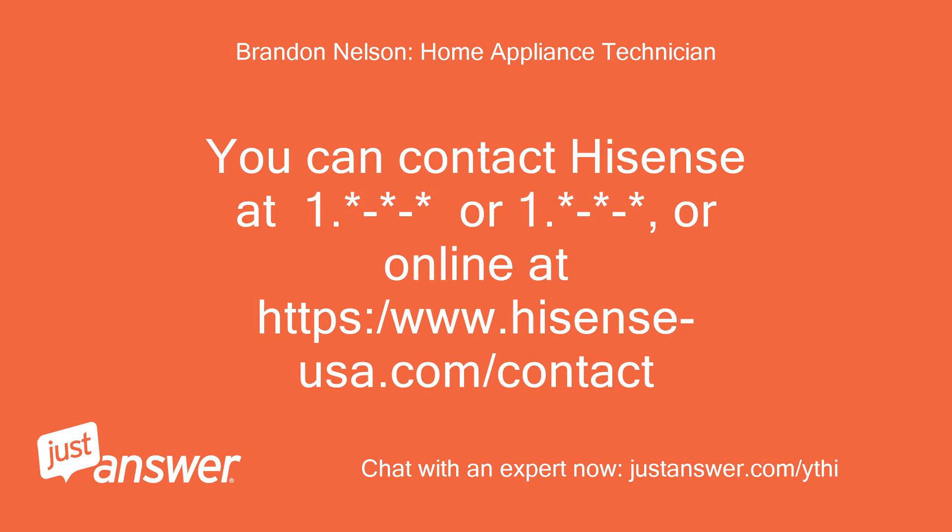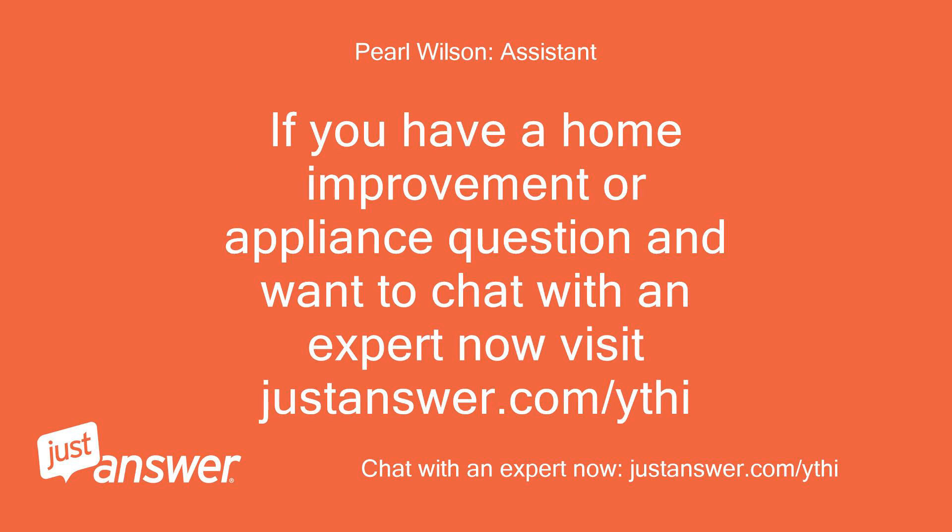You can contact Hisense, or online at https://www.hisenseusa.com/contact. If you have a home improvement or appliance question and want to chat with an expert now, visit JustAnswer.com/ythi.